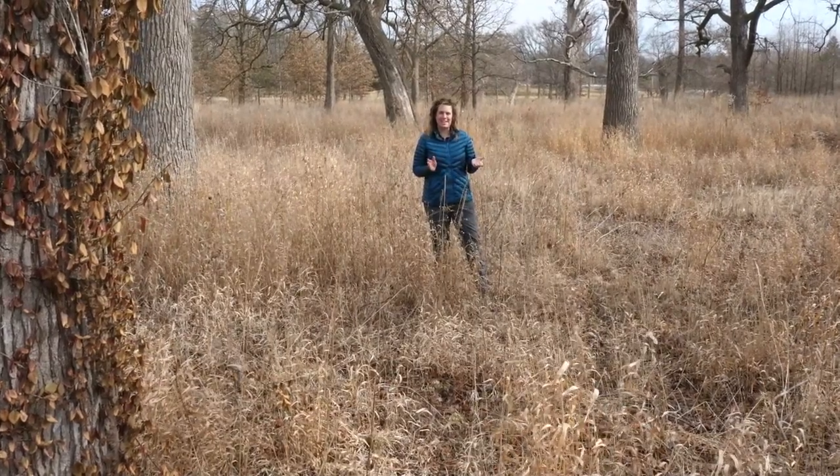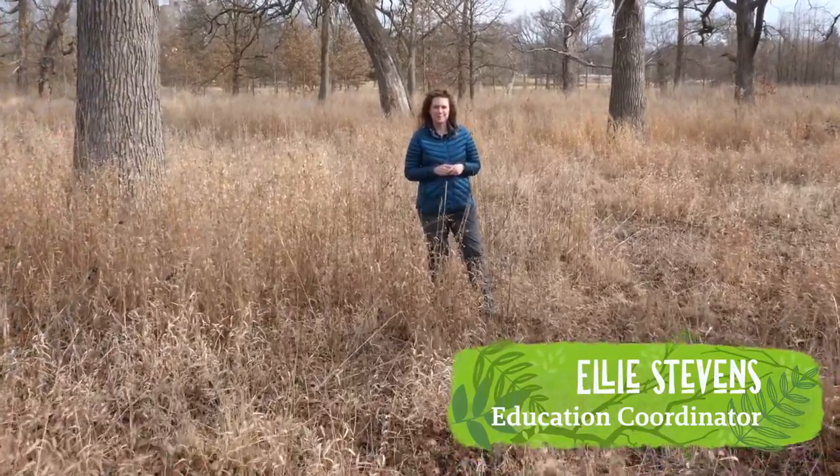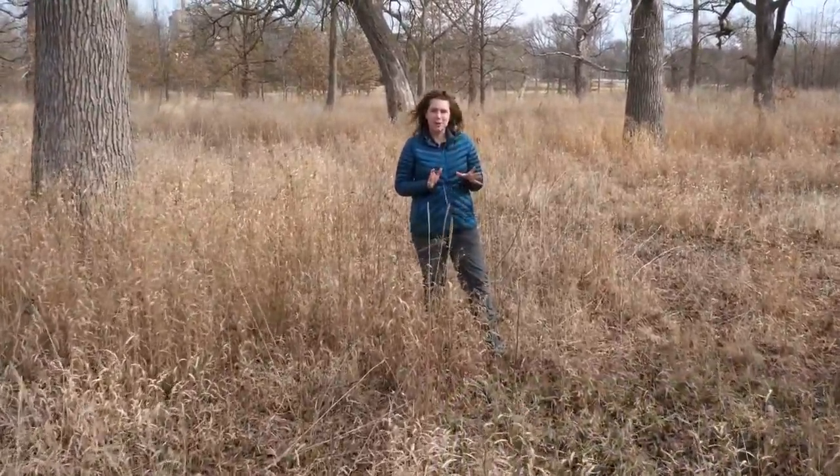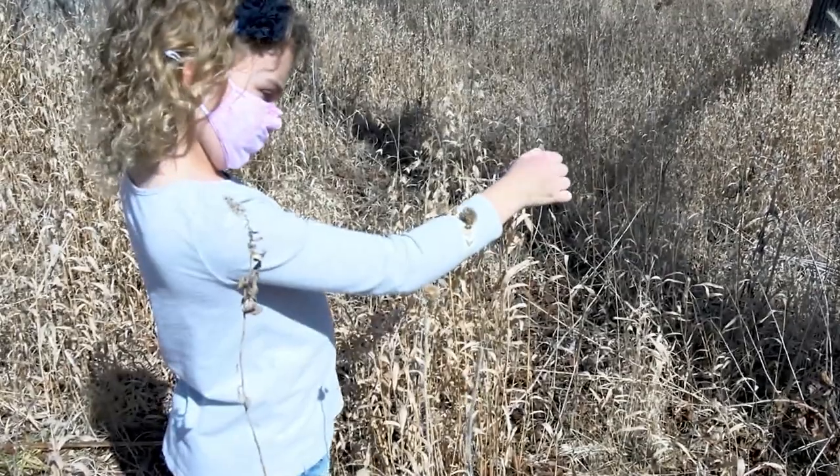Hi everyone, my name is Ellie and I work with the education team with Forest Park Forever. This week on Branching Out we're going to learn about invasive species, and to do that we're going to explore Deer Lake Savannah and look for examples of native and invasive plants that grow right here in Forest Park.